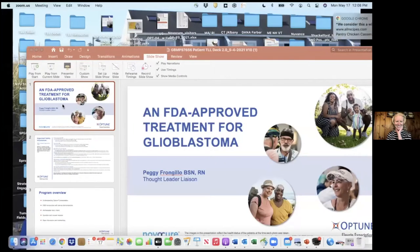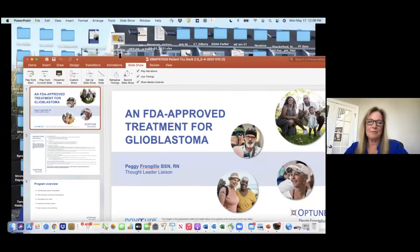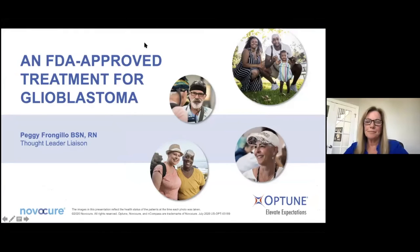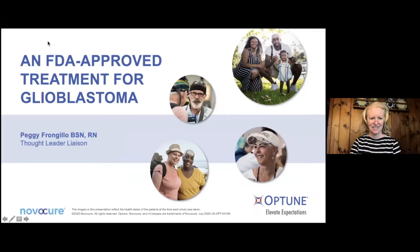It says host disabled, so I'll make you host. Just remember to put it back to me when you're done. It's still not sharing screen. Now it says you're host. Here it is, it's coming up now. Can you see my screen, everyone? Yes, looks great. Wonderful.